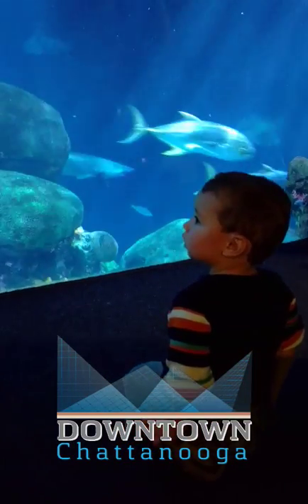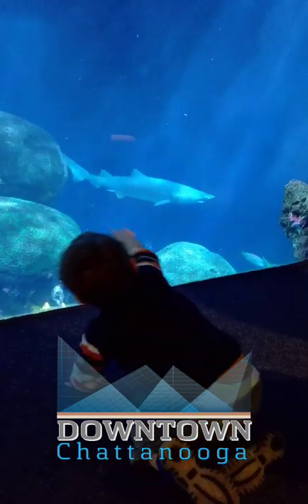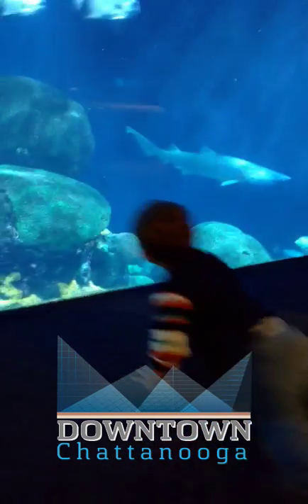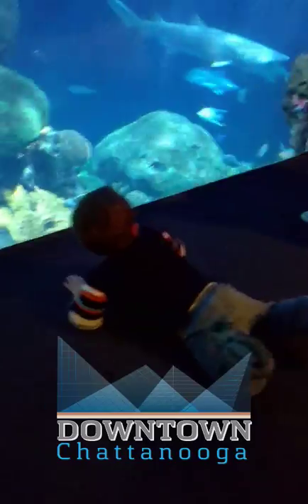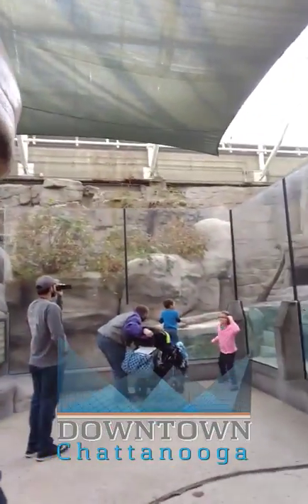Whoa, Elliot, what do you see? There's a shark! Shark! The river otters, which we're pretty excited about — it's really, really cool in here. Cool aquarium room.